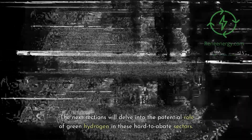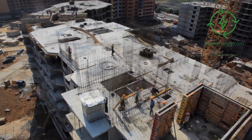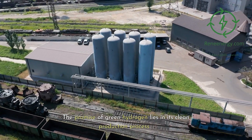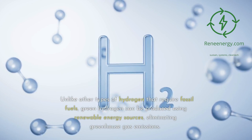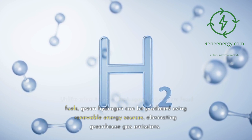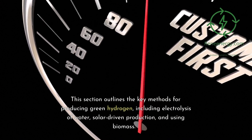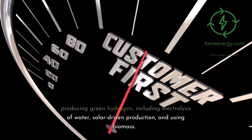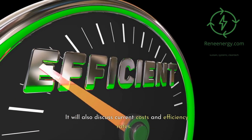The next sections will delve into the potential role of green hydrogen in these hard-to-abate sectors. Green Hydrogen Production: the promise of green hydrogen lies in its clean production process. Unlike other types of hydrogen that require fossil fuels, green hydrogen can be produced using renewable energy sources, eliminating greenhouse gas emissions. This section outlines the key methods for producing green hydrogen, including electrolysis of water, solar-driven production, and using biomass, and will also discuss current costs and efficiency rates.